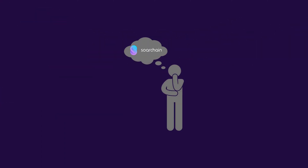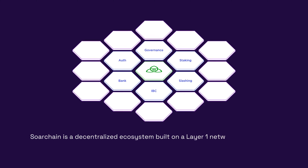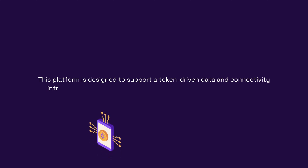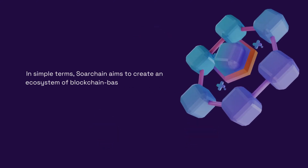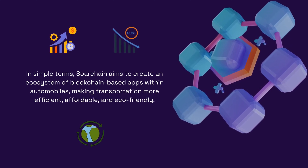First of all, what is SortChain? SortChain is a decentralized ecosystem built on a Layer 1 network based on the Cosmos SDK. This platform is designed to support a token-driven data and connectivity infrastructure, enabling decentralized mobility applications. In simple terms, SortChain aims to create an ecosystem of blockchain-based apps within automobiles, making transportation more efficient, affordable, and eco-friendly.